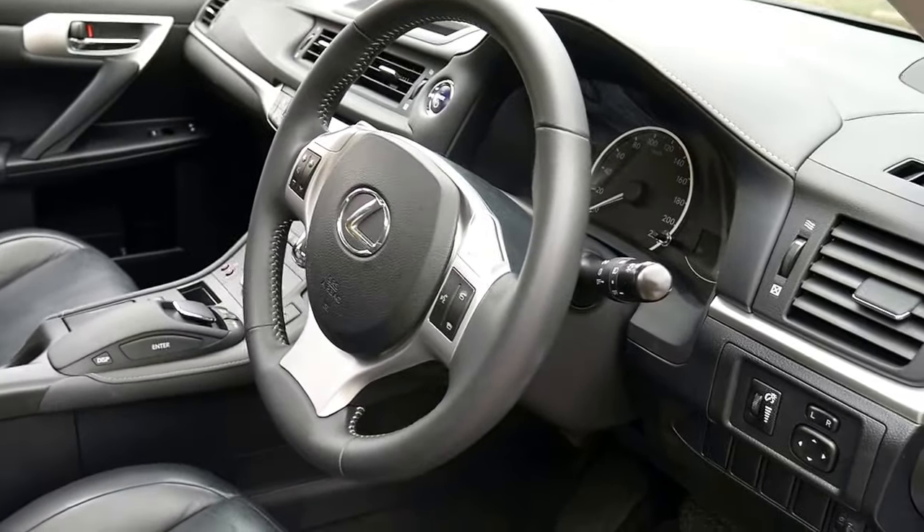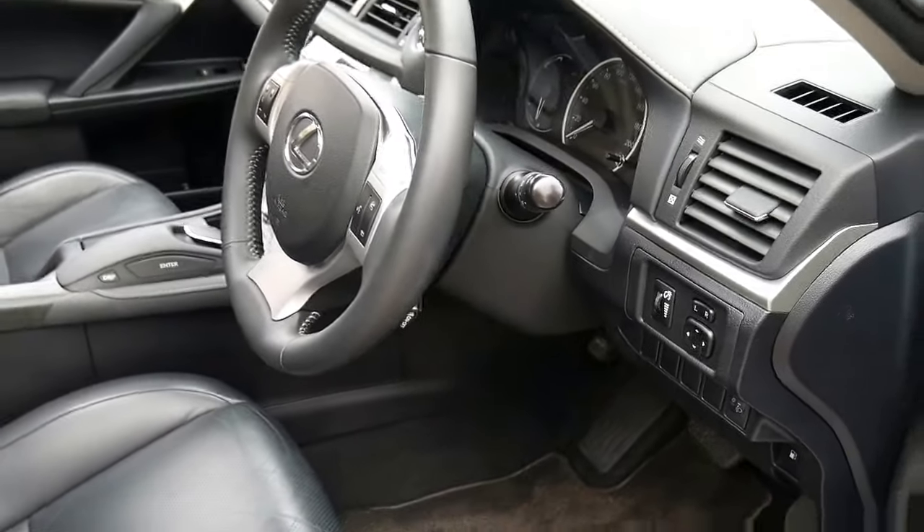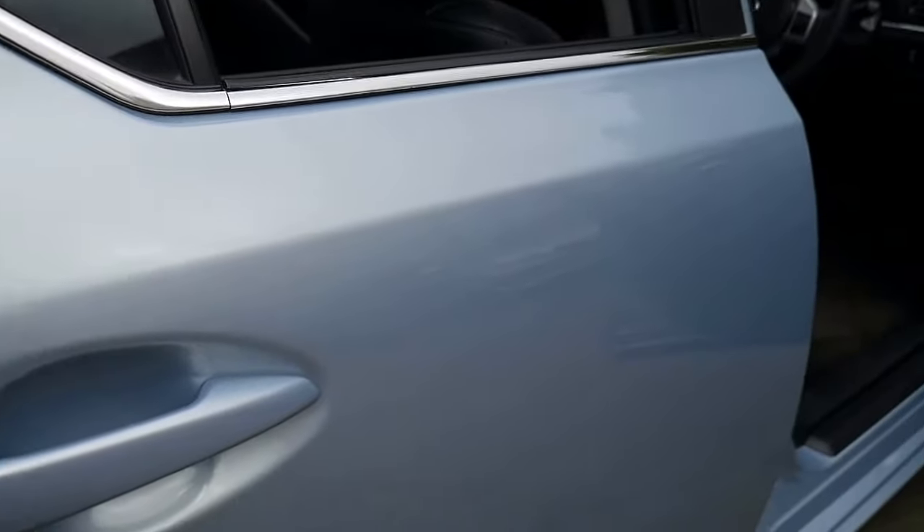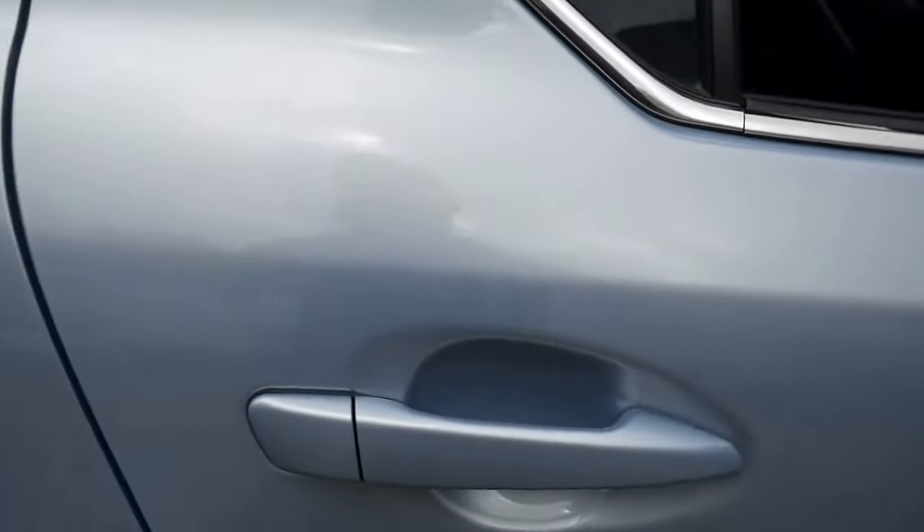The car has got a leather steering wheel, full leather interior, heated seats, alloy wheels, reversing camera, parking sensors — it's really got a huge number of options.